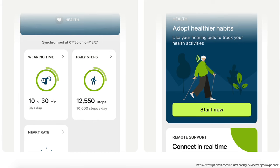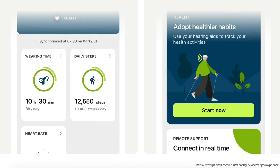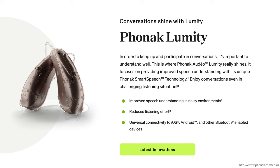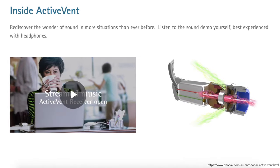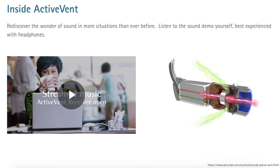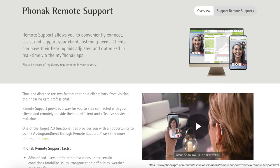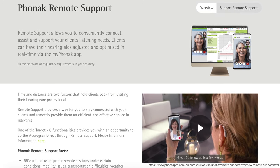The Phonak Audeo Lumity offers extra features like health data tracking for steps, activity levels, and wear time. Tap control lets you tap your ear twice to activate the voice assistant, play or pause music, or accept and end phone calls. Active vent receiver technology controls the vent inside the earpiece so sound quality is optimized for your own voice, speech, environmental sounds, and music streaming. The Phonak Audeo Lumity can also be adjusted remotely, saving a trip to your provider's office.